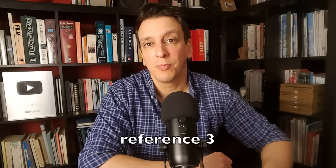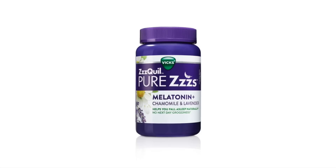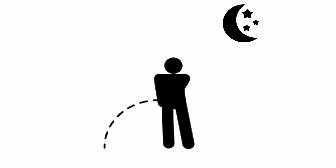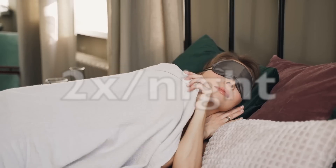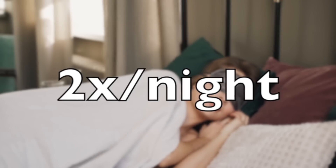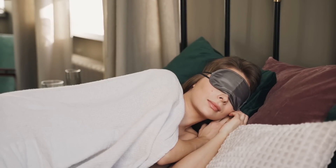In a randomized, double-blinded, placebo-controlled trial, two milligrams of melatonin taken one hour before bedtime reduced the number of times people needed to get up to pee. Participants reported peeing twice a night at baseline. There was no significant change in the placebo group, and the melatonin group saw a reduction of about 50%.